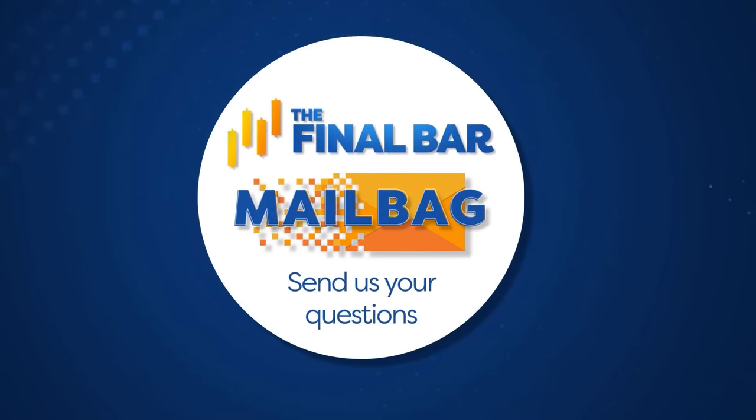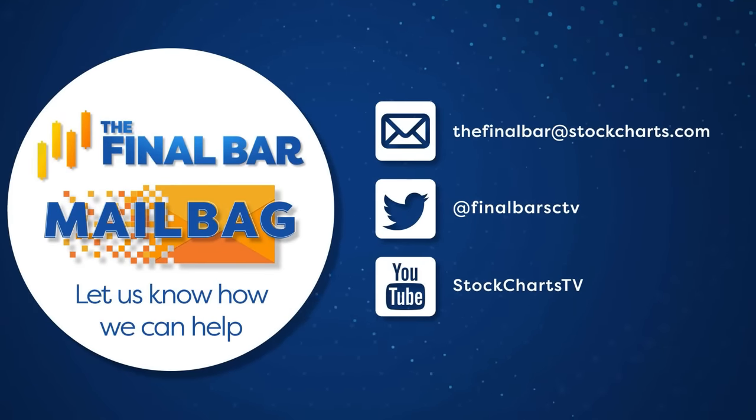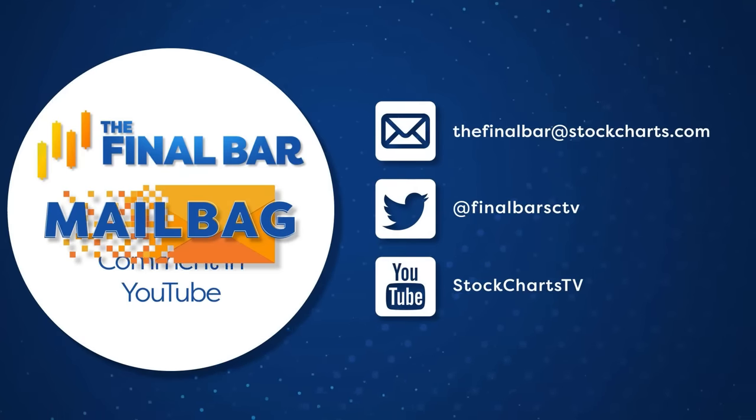We need to bring on our guest, but first a couple of quick announcements. We welcome your feedback and questions — our mailbag is fueled by people like you. Email us at thefinalbar@stockcharts.com, tag us on X at FinalBarSCTV, or drop a comment below the YouTube video. We'll hope to feature your question in our next mailbag segment on Friday's show. Also, every Wednesday at 1 p.m. Eastern we do a live Q&A — I set up in our podcast studio with charts queued up and it's driven by questions in the chat. Join us tomorrow, Wednesday, at 1 p.m. Eastern / 10 a.m. Pacific on our YouTube channel.